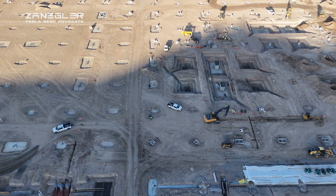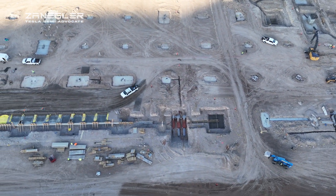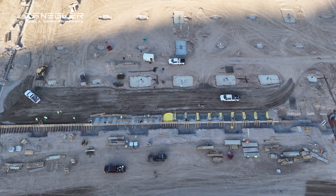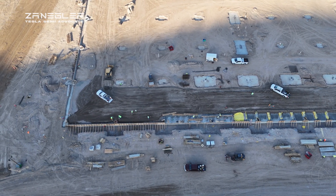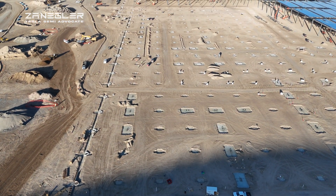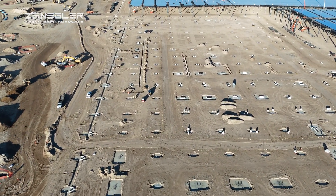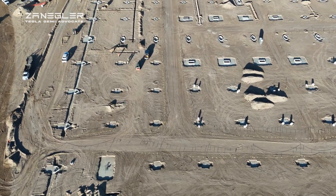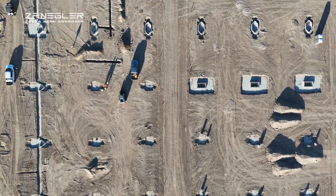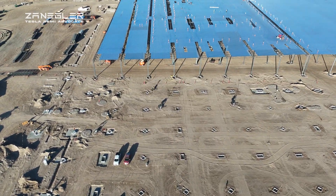We are now running along the southern perimeter wall. That to me looks like it's going to be where the completed semis exit the building. Actually, this is the eastern section perimeter, and that is where I think the completed semis will exit the building. Now we are running along the southern perimeter, and one thing you'll notice is these polygons right there — those are where the building segments come together.